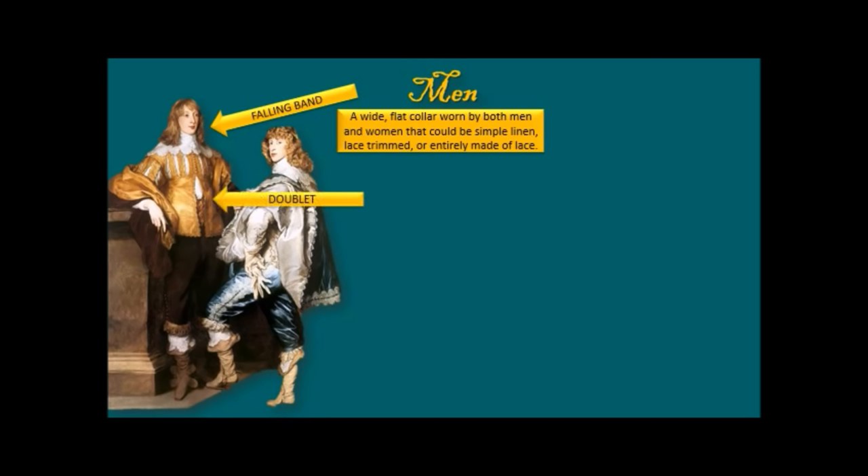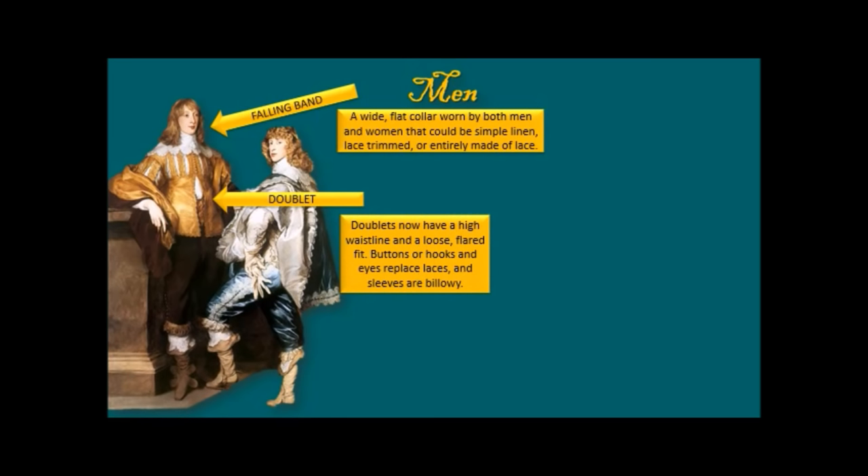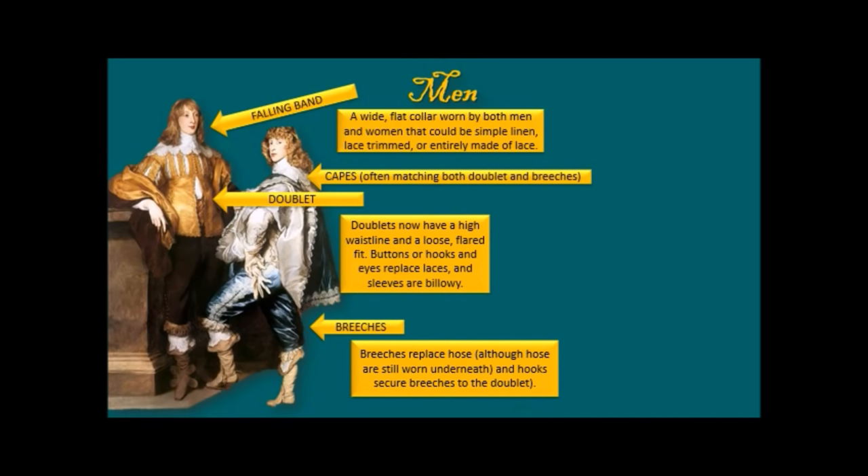We're sticking with the doublet for the time being, but it's really changed. Doublets now have a very high waistline and a loose, flared fit — kind of flaring out at the bottom — and buttons or hooks and eyes replace laces. Sleeves are billowing, so it's a much looser silhouette. Capes, often matching both doublet and breeches. The hose has gone, although men still wore under-hose, and the breeches were secured to the doublet with hooks.